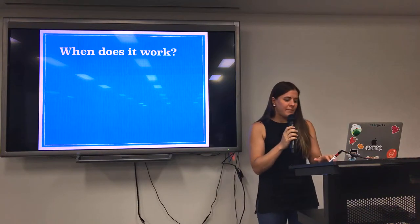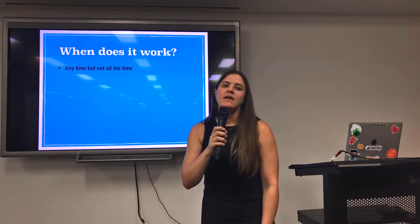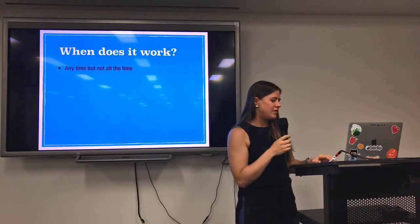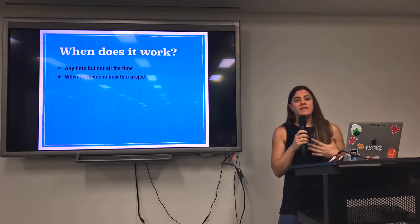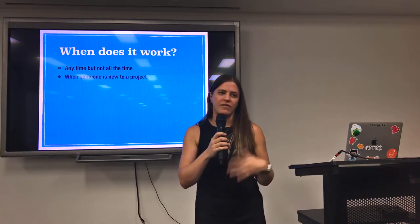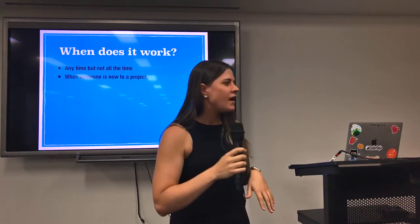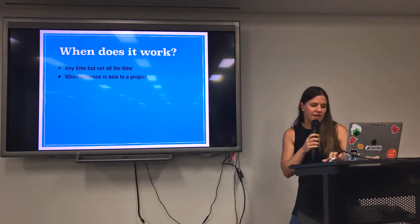In terms of when you want to pair program, I think you can pair program anytime — you just don't want to do it all the time. Obviously there is a lot of double-up of time when you've got two people working on something. Some particular times it's really good: if someone's new to a project and they don't have a lot of domain knowledge of that particular area of an app, working with someone who's got more experience means they're going to be able to answer those questions straight away and give them a well-rounded understanding of what the whole purpose is and how things fit together.